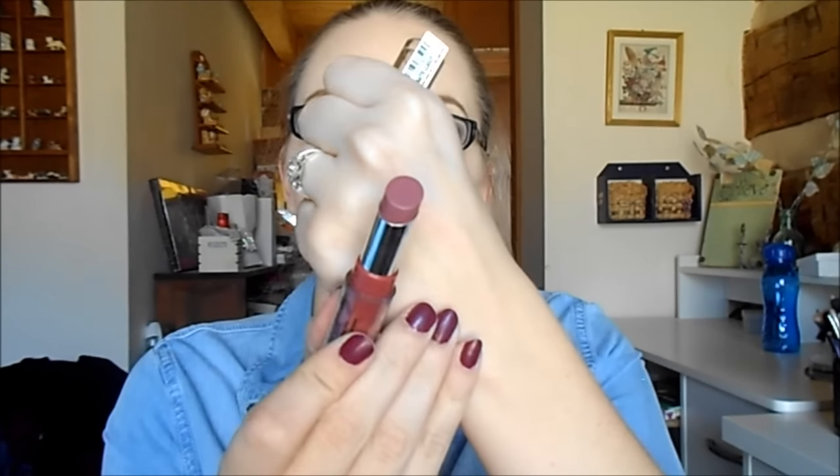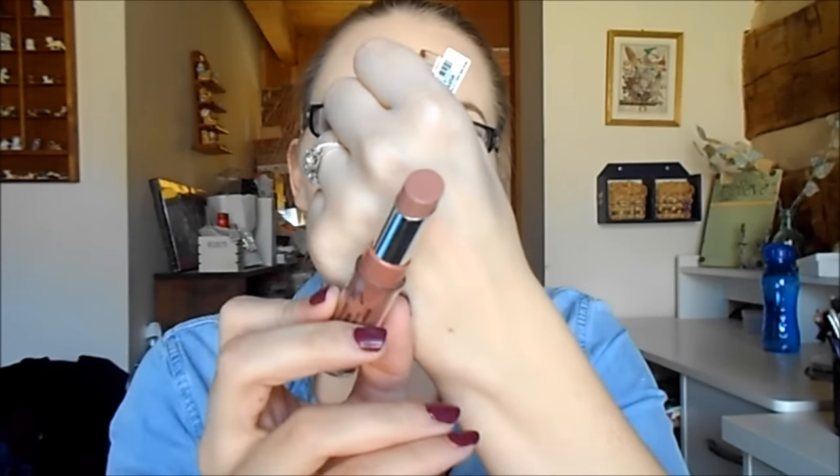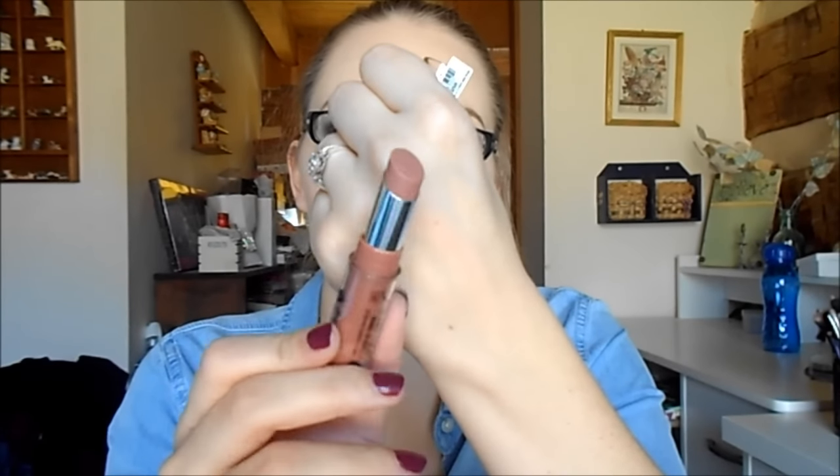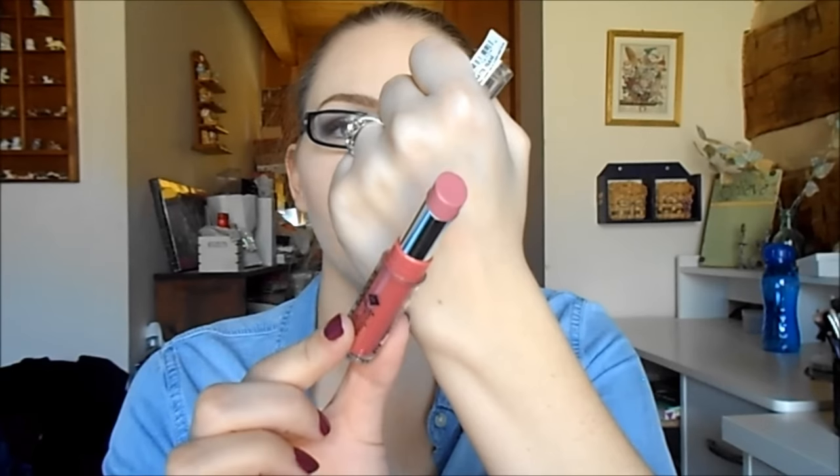The other Jordana shades I have are Matte Classy, Matte Blush — the lightest nude — and Matte Teas, a really pretty pink. I'm going to try to sell all of these too since I've only used each one or twice.